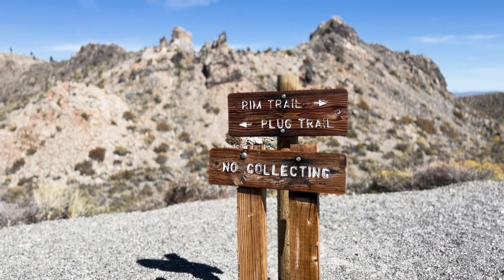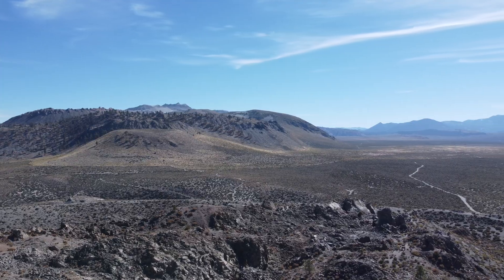Our volcanism story really begins here. Just over 40,000 years ago — behind me you can see part of the Mono Craters. Those are some of the earlier craters we can observe in this area. But I'm standing here in Panum Crater, which is really unique — it's a plug-dome.